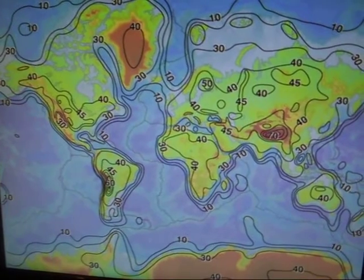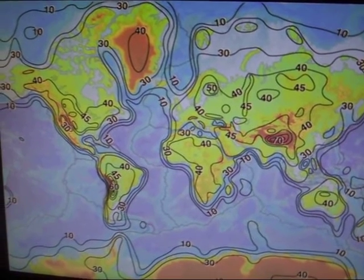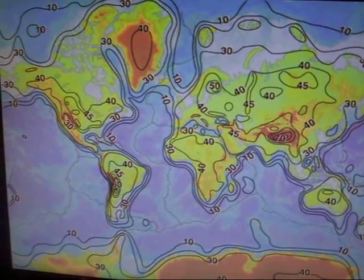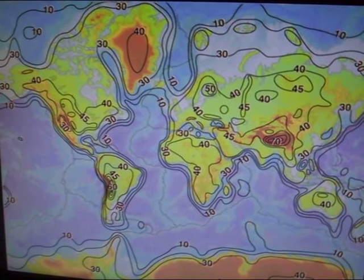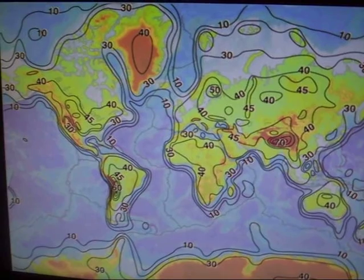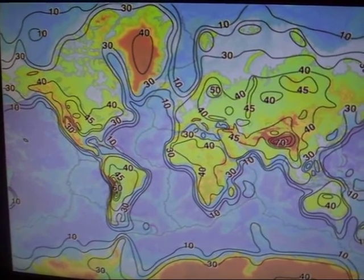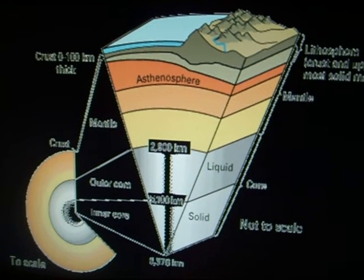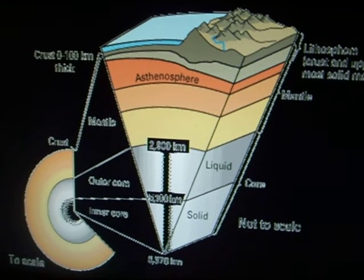The tectonic cycle occurs on the top of the earth in the crust, which can range anywhere from 10 kilometers in thickness at the oceans all the way to 70 kilometers thick near Mount Everest. The crust resembles the jigsaw puzzle of the earth. The name of the specific layer that is broken up into pieces is the lithosphere. The three layers that have the biggest impact on plate movements, starting from the one closest to the crust, are the lithosphere, asthenosphere, and mesosphere.